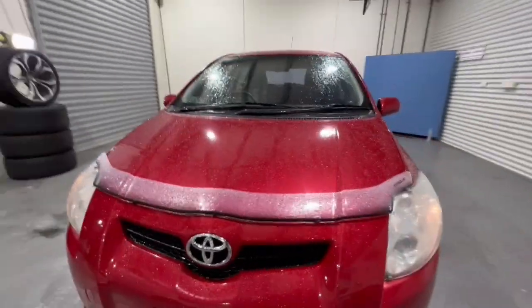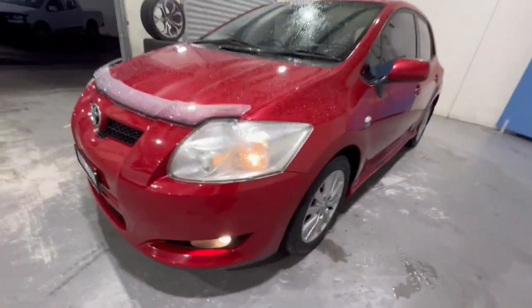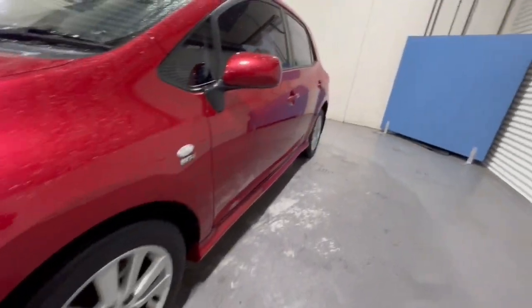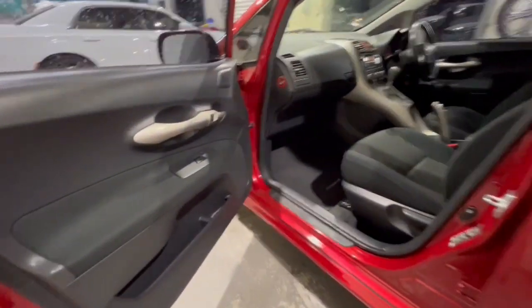Hey guys, thanks for checking out our Toyota Corolla that's just arrived. This one here's got your bottom protector, headlight protectors as well, fog lights and your alloy wheels. Color-coded door handles and mirrors, and does have your windows in.